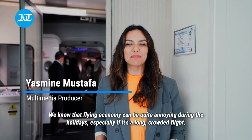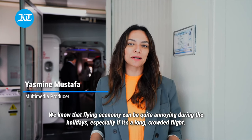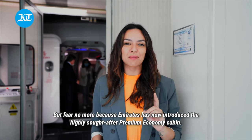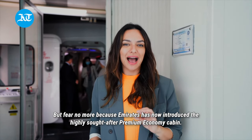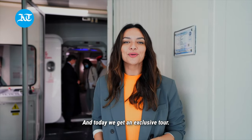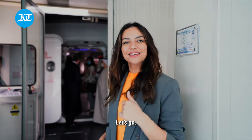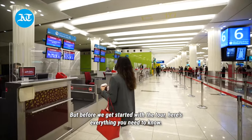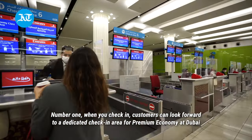We know that flying economy can be quite annoying during the holidays, especially if it's a long crowded flight. But fear no more, because Emirates has now introduced the highly sought-after premium economy cabin, and today we get an exclusive tour. Let's go! But before we get started with the tour, here's everything you need to know.